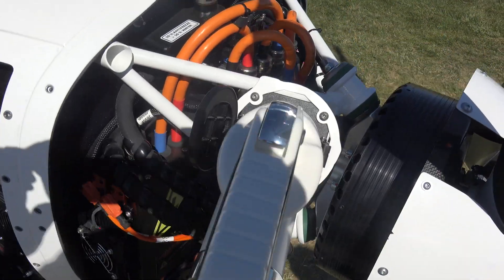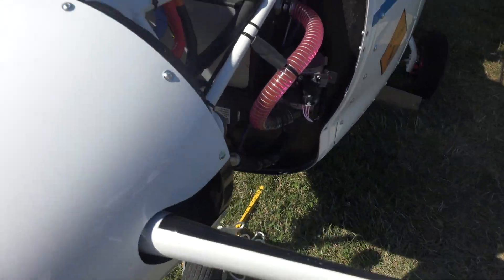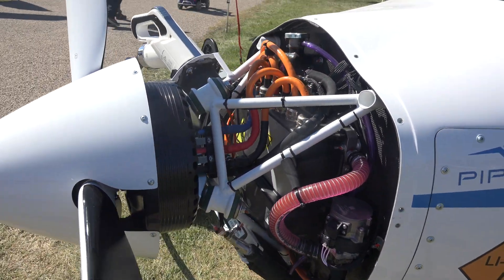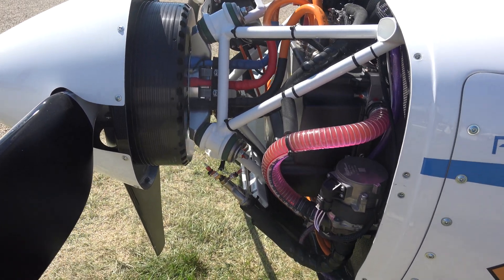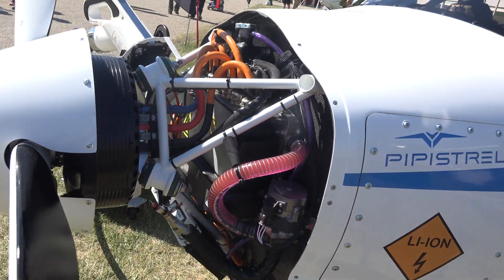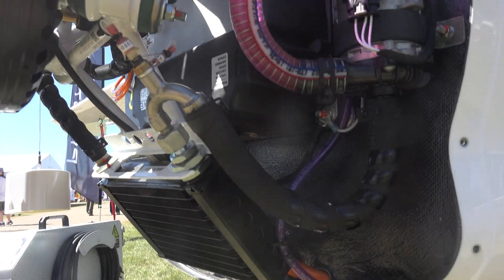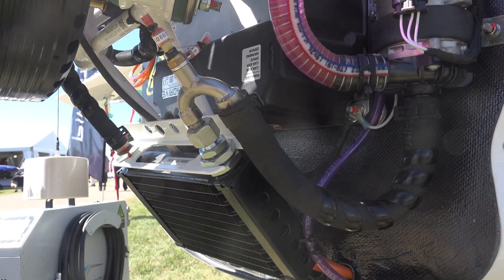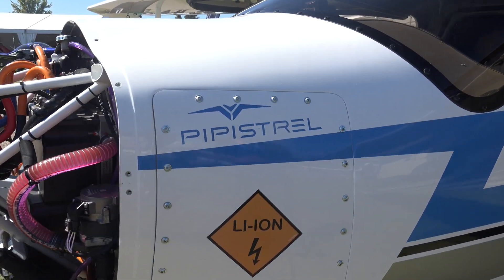Just aft of those components, you can actually see a little bit of our cooling system. That's an important part of this aircraft — it's liquid cooled versus an air cooled system. That does make the system heavier, but it significantly increases the reliability and durability of the aircraft system. That's something we've learned in developing electric aircraft components since as early as 2007, being one of the first manufacturers to launch electric aircraft.